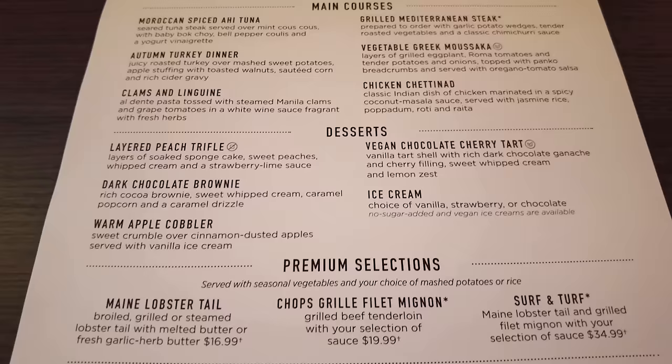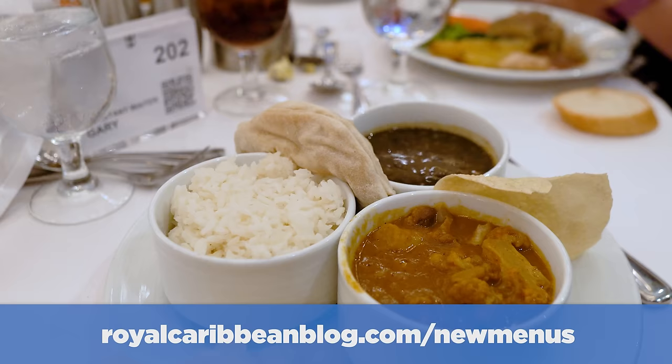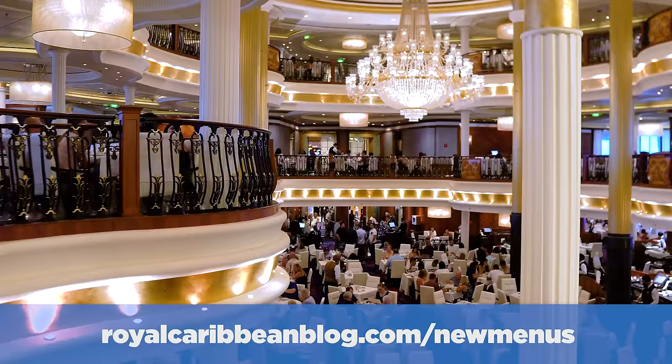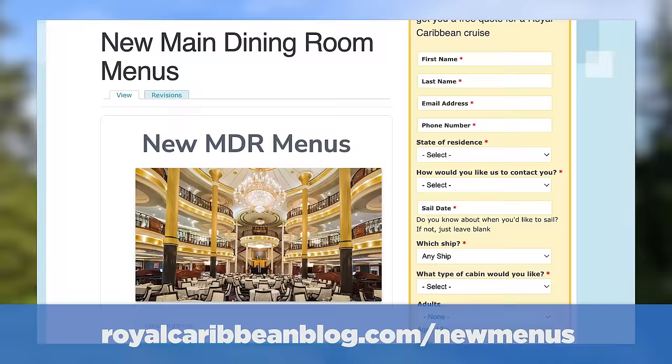Now, if trying to read all these menus on this video is not the easiest, or you want to share them with other people or refer to them later, you can actually get a full PDF download of all these menus by going to royalcaribbeanblog.com/new-menus. There you'll be able to sign up and get a download of all these menus in full format, so you can refer to them later or share with your friends.